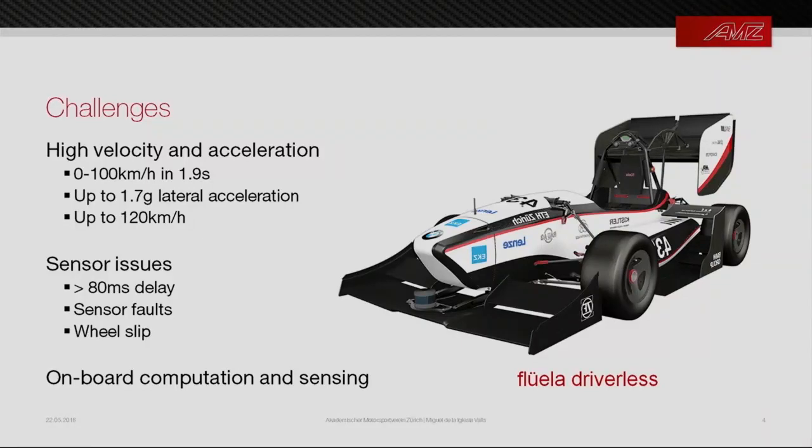The challenge of this competition is the platform itself — it's extremely performant. It can go from 0 to 100 km/h in 1.9 seconds, reach up to 1.7 G's when turning, and up to 120 km/h. To put it in other words: one LiDAR revolution at 10 Hz at 30 meters per second means you travel three meters forward between LiDAR frames; between camera frames at 20 Hz, you travel 1.5 meters — that's our baseline.